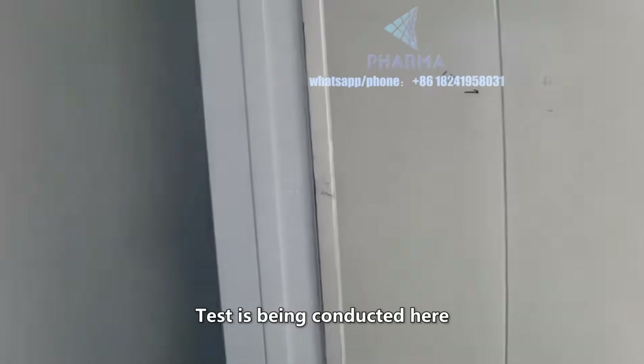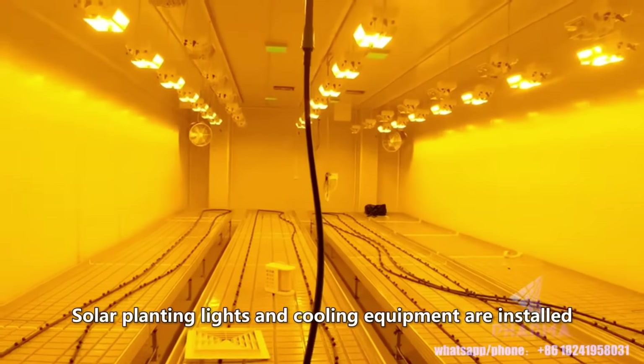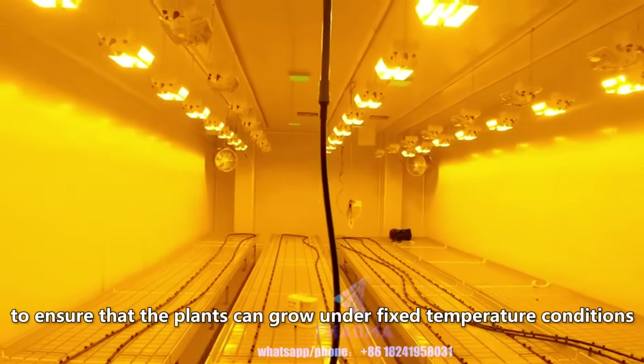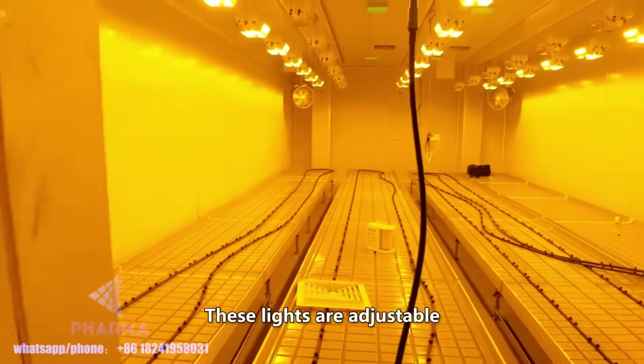A test is being conducted here. Solar planting lights and cooling equipment are installed to ensure that the plants can grow under fixed temperature conditions. These lights are adjustable.